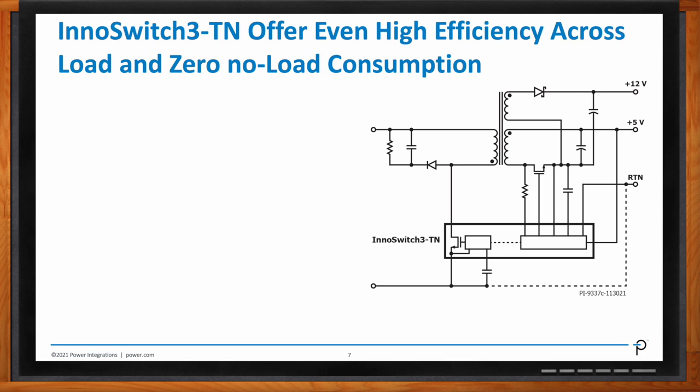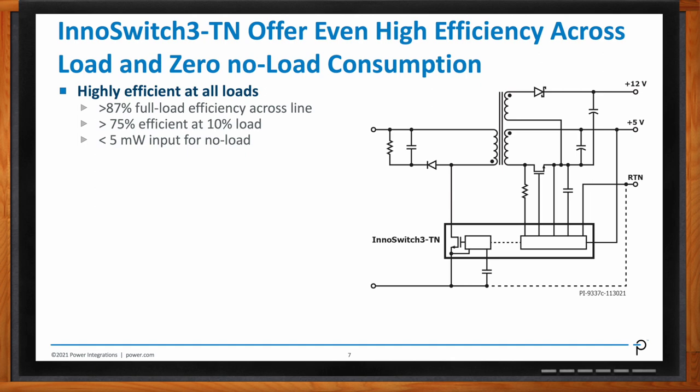The latest of the InnoSwitch family is the InnoSwitch 3-TN. This is targeted essentially for low-power appliances like washing machines, dryers, and low-end refrigerators, covering power in the range of below 16 watts universal, or up to 20 watts for high-line Europe. It's based on the same technology of InnoSwitch — you have an optocoupler, an OTL 431, a very simple circuit. It is able to do 87% efficiency at full load across the line. Most importantly, at 10% load, it achieves 75% efficiency, which is very important to meet ERP regulation. Amazingly, at no load, when there is nothing asking for power, it goes below 5 milliwatts — which we consider essentially zero no-load.